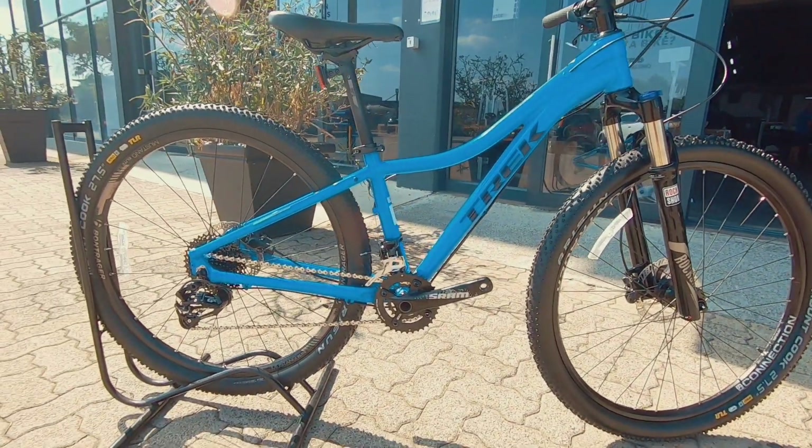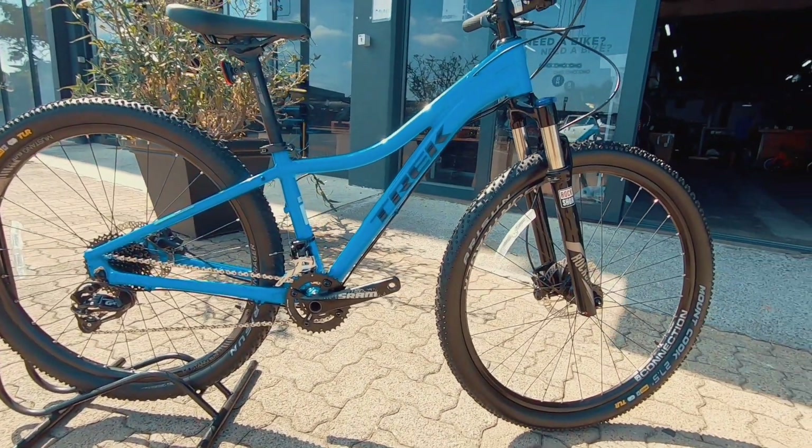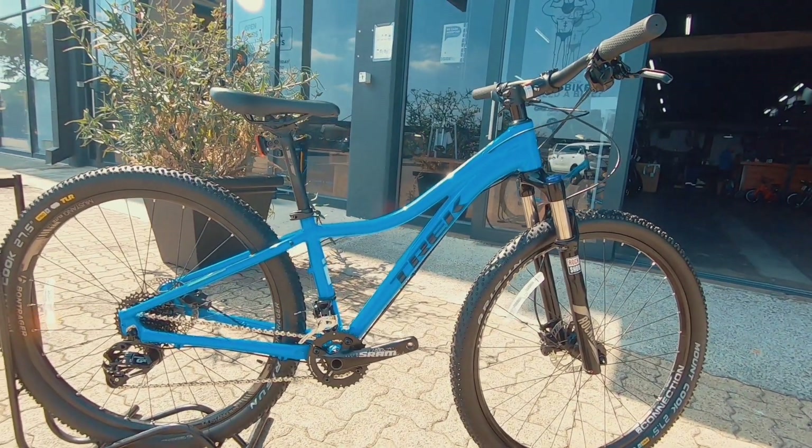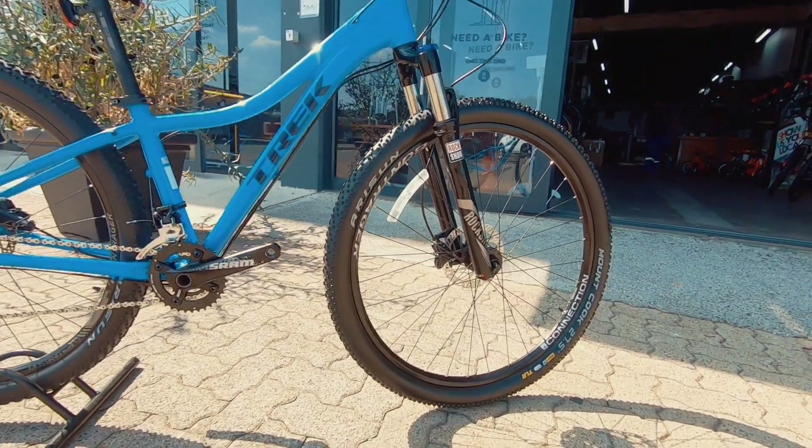It's kitted out really nicely. Nothing wrong with the components on this bike. Suited to the slightly smaller adult, even the bigger teenager. Definitely, definitely a capable bike.